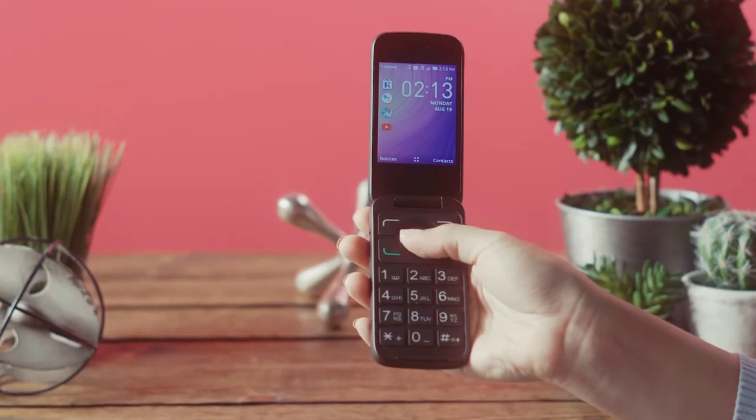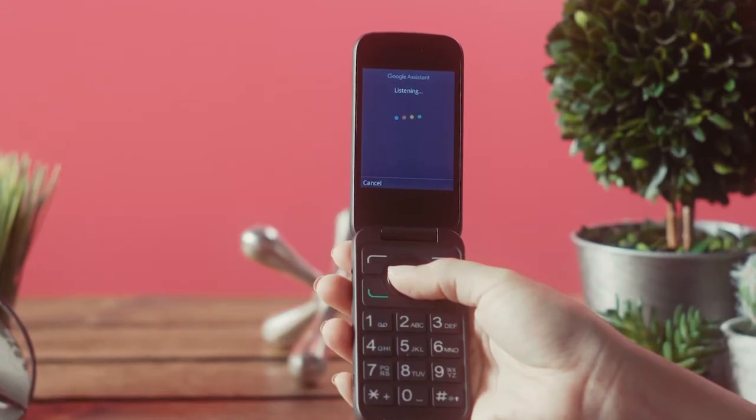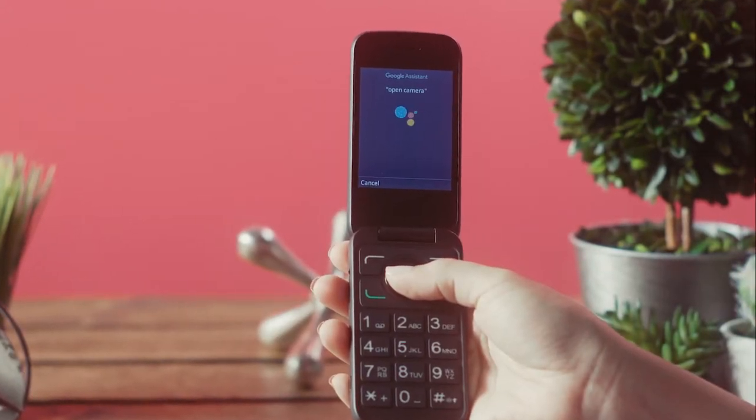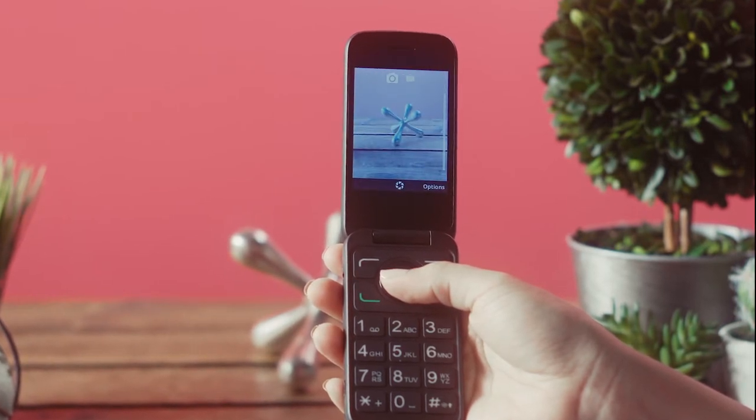Press and hold the OK button on the keypad. Google Assistant will begin listening for your command. Just say out loud 'open' and then the name of the application you wish to open, like Camera. Google Assistant will then take you directly to that application.